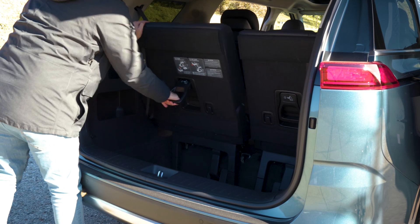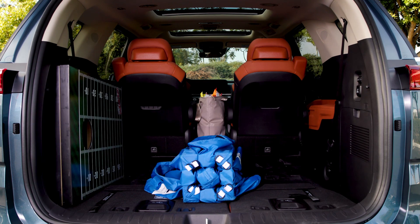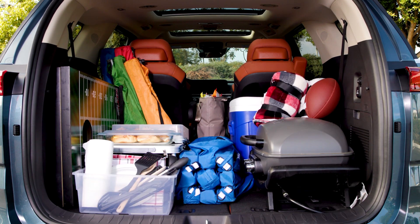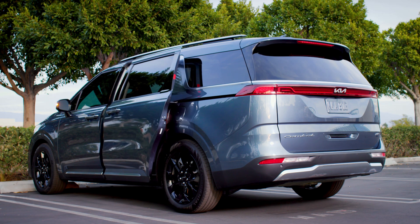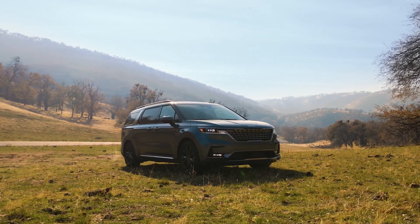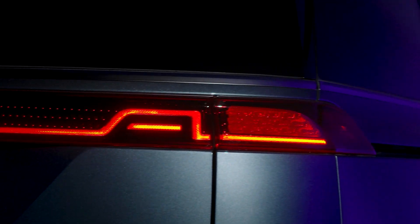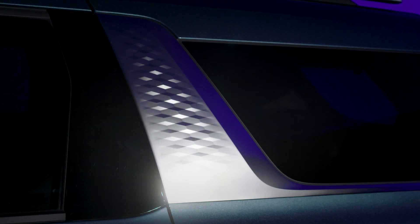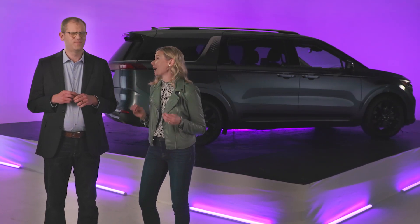A big hit with the parents on our editorial team, the Carnival makes it a snap to haul a lot of people, both big and small, and all their stuff. The Carnival is a minivan with sliding doors that parents love, but this thing looks and feels less like a minivan and more like a supersized SUV. With details like the expressive LED lighting and chiseled exterior, this Carnival has an impressive stance — and it's got style.